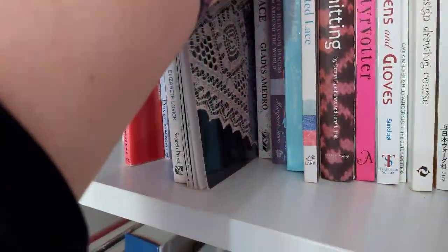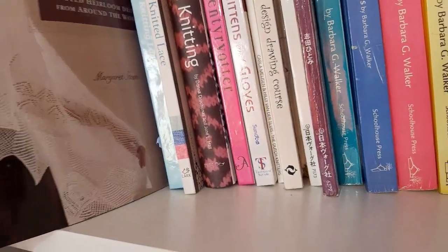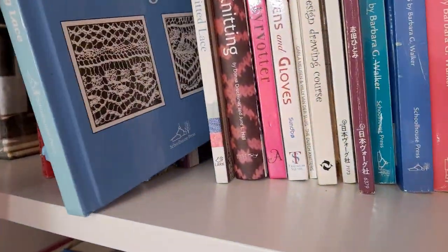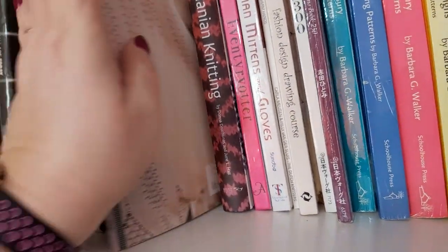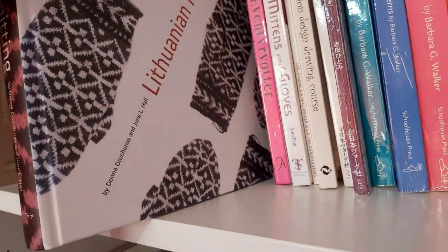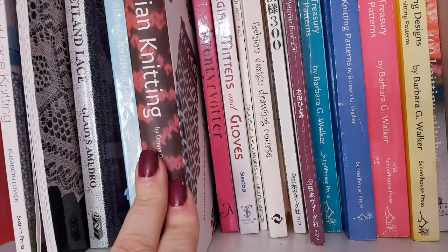We've got A Legacy of Shetland Lace, which is a beautiful newer book. And then another Shetland Lace Knitting book. Then we have Wrapped in Lace by Margaret Stove. As you can see, I've got a lot of lace knitting books. Barbara Abbey's Knitting Lace. And then Brooke Nico's Lovely Knitted Lace. And then this book is by Donna Druchunas again — it's Lithuanian Knitting Traditions, quite a thick and comprehensive book on knitting traditions from Lithuania.